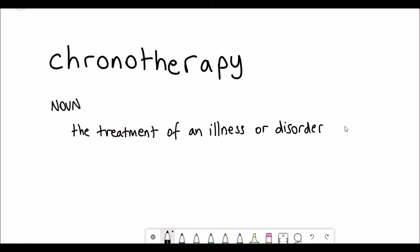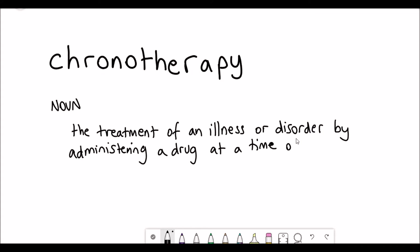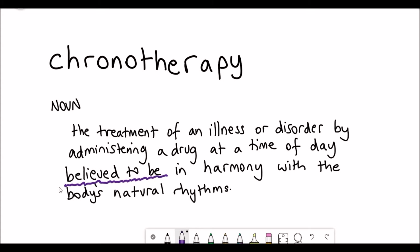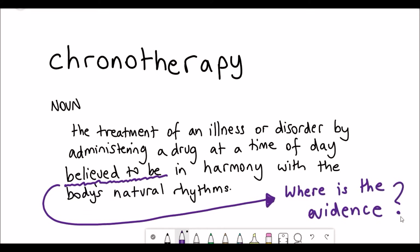Chronotherapy is the treatment of an illness or a disorder by administering a drug at a certain time of day, and the logic behind this is because it coincides with the natural rhythms — the circadian rhythms — that go on in our biology.